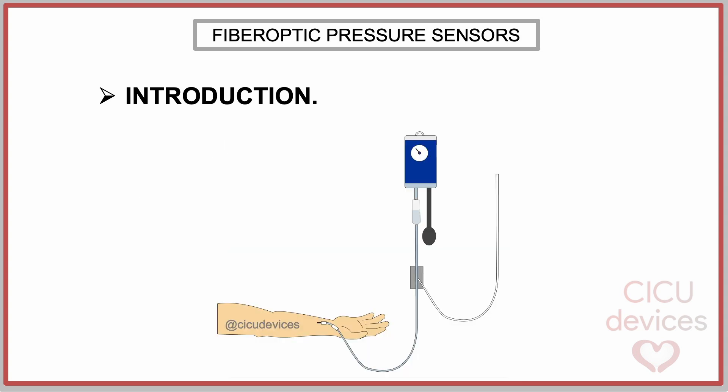At first, the only available method for continuously monitoring pressure in the circulatory system was the fluid-filled catheter method. This method has several disadvantages, such as poor dynamic response causing damping or overshooting, movement artifacts, or the potential for obstruction.